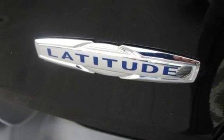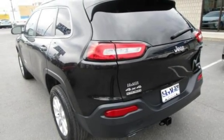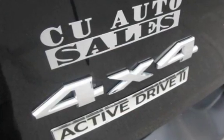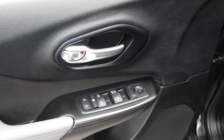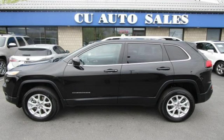Key features include Bluetooth, anti-lock brakes, cruise control, keyless entry, power steering, power windows, power door locks, stability control, and traction control. Call for an appointment today.